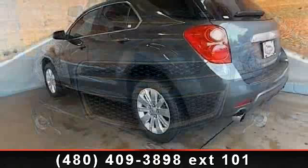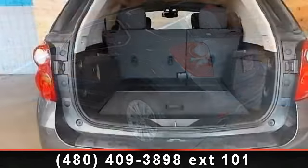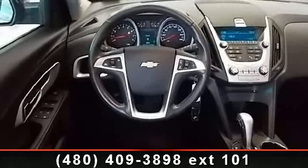Some of the top features included with this vehicle are power door locks, driver vanity mirror, passenger airbag, rear bench seat, remote engine start, passenger airbag sensor, power driver seat, and rear defrost.